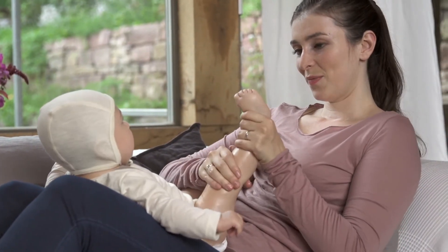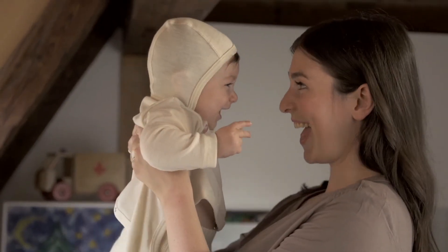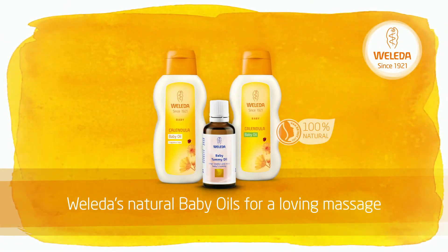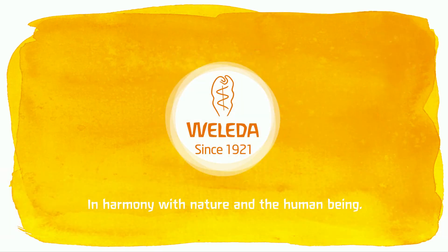A loving massage with natural, caring oils is a perfect way to build peaceful togetherness into your shared days. Weleda's natural baby oils for a loving massage — Weleda, in harmony with nature and the human being.